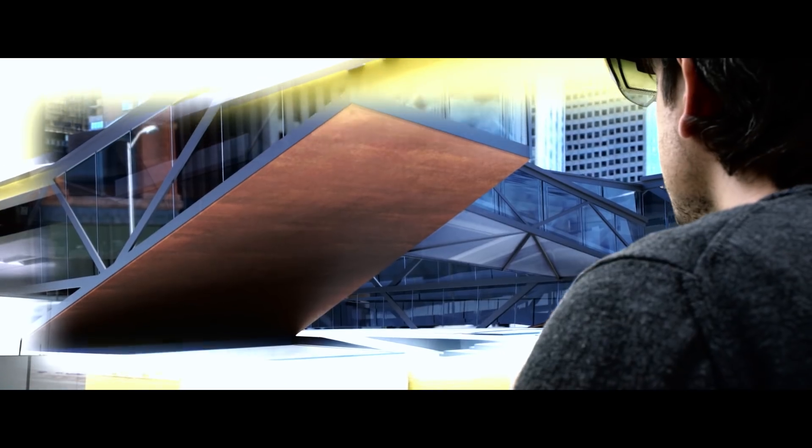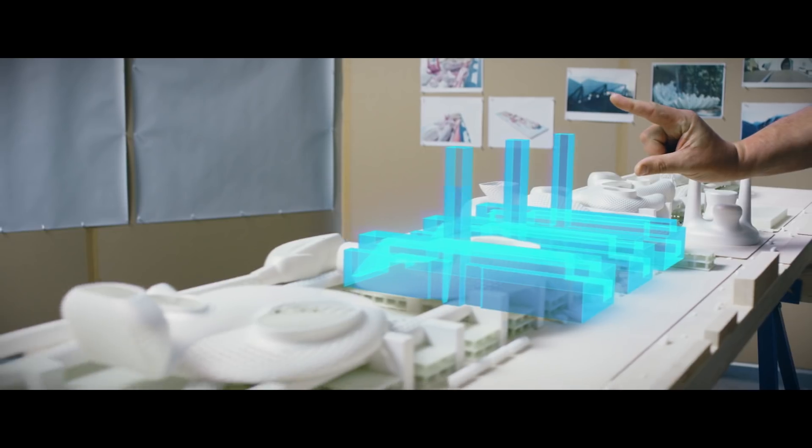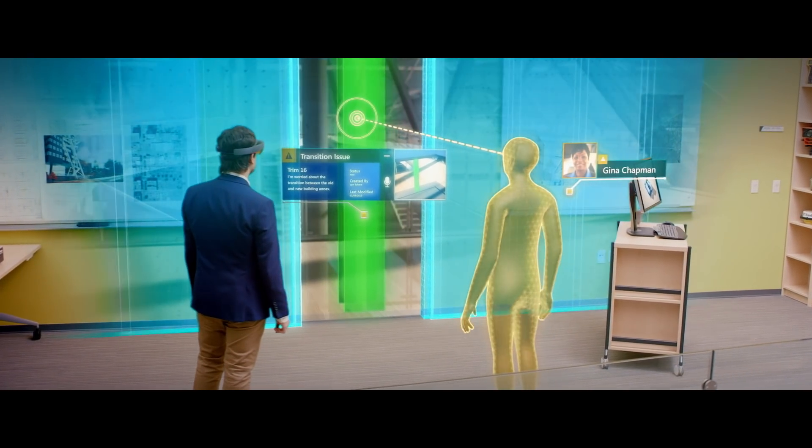SketchUp Viewer brings 3D models beyond the confines of screens. This creates powerful new ways to visualize, collaborate, and present ideas.